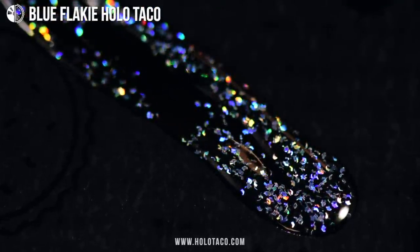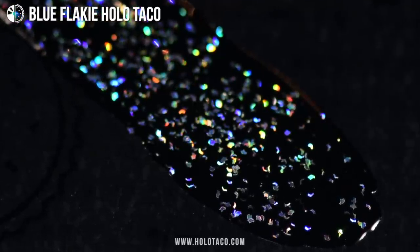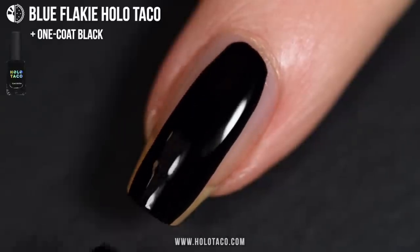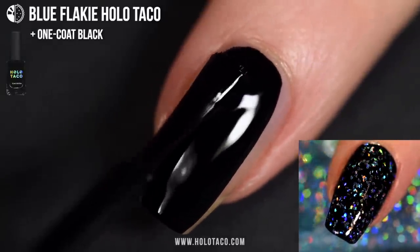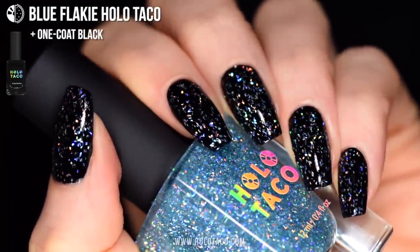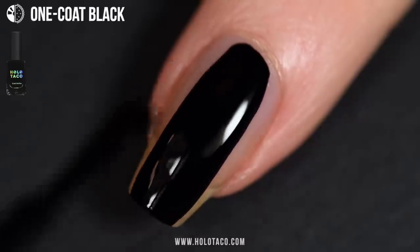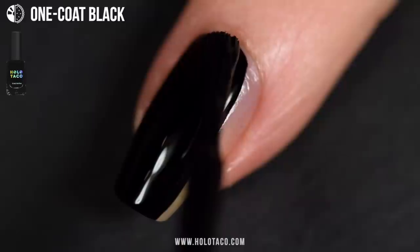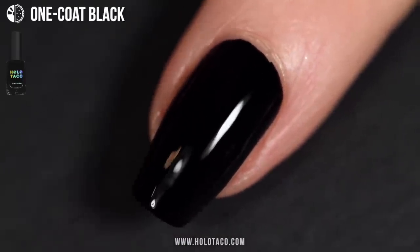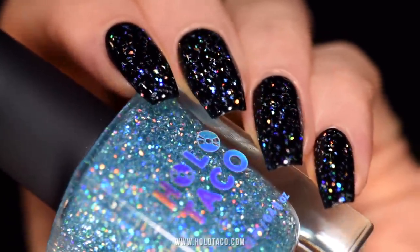First up, we've got blue Flakey Holo Taco. She's got light blue holographic flakes for the opposite of a boring basic manicure. All the Flakey Holo Tacos will show up best over a black base because holographic particles reflect the most rainbows over a dark surface. Here I'm wearing blue Flakey Holo Taco over one coat black. If you haven't tried our one coat black polish yet, I highly recommend it — it goes on in just one coat. We were out of stock of the black for a bit, but I'm happy to report she is now back in stock.